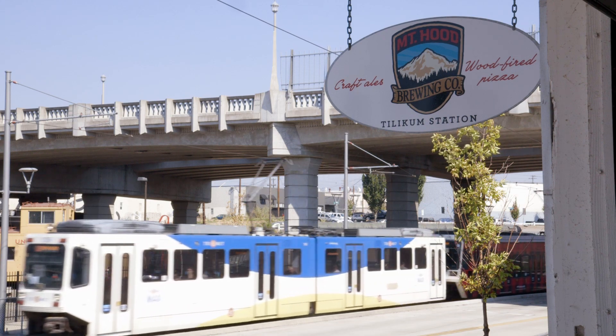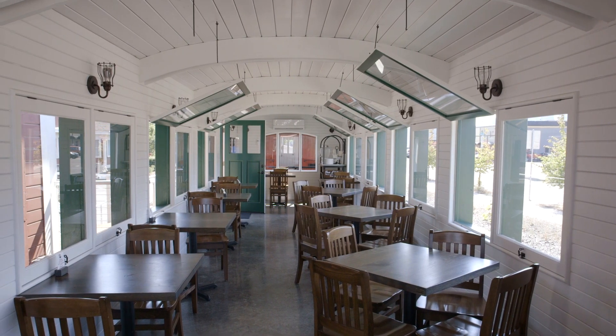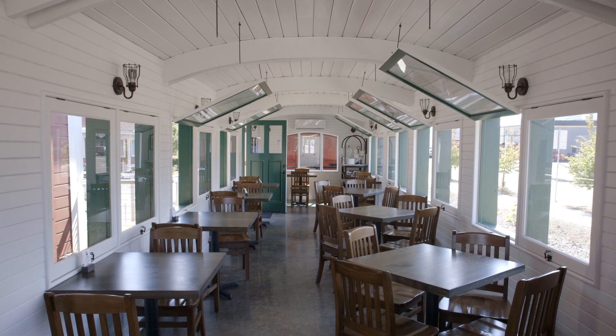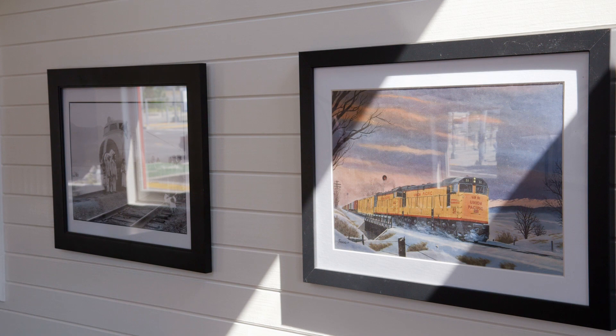We get a lot of neat reactions when people come to the Mountain Brewing Company Tilikum location. What we see most of the time is when the kids come in, they gravitate right towards the train cars. Kids don't like eating in the restaurant — the kids want to be on the train cars. Because of the train museum across the street, we do get a lot of train enthusiasts. They can come and not only check out the train cars, but dine in them as well.